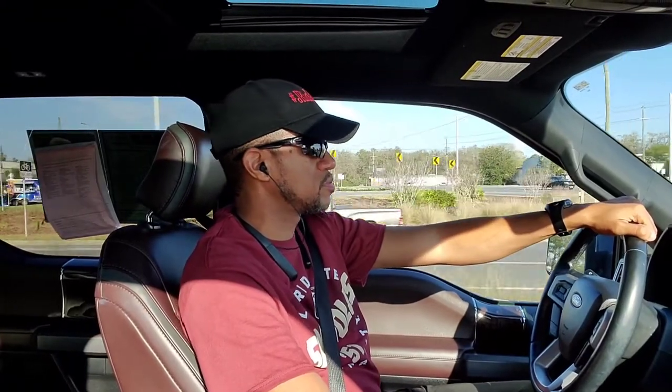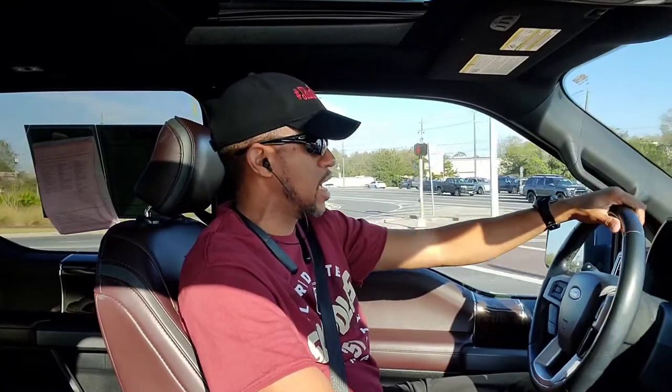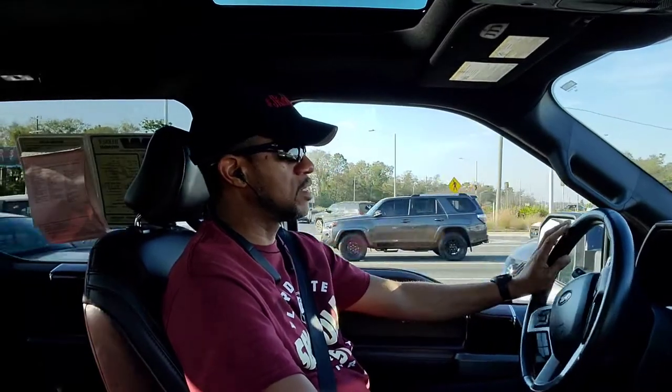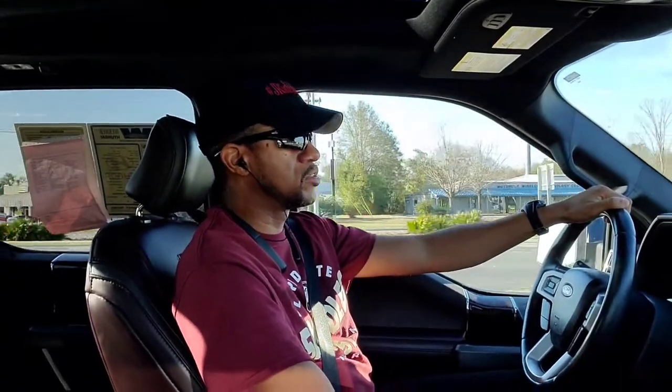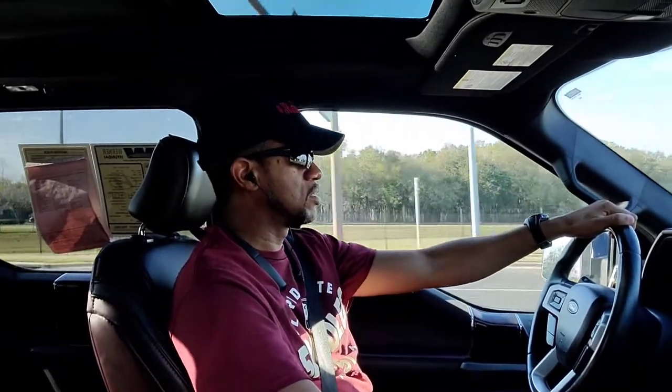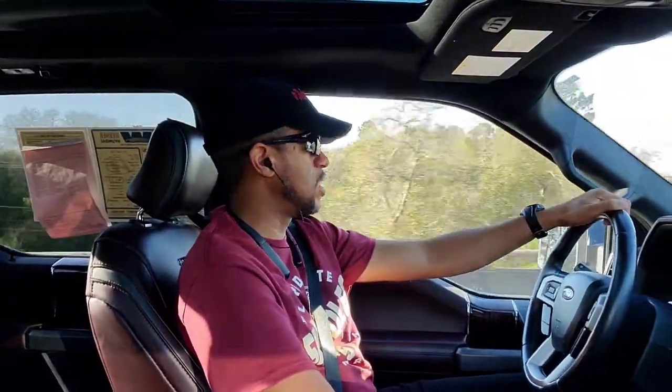Here we go folks — back rolling. Pretty big size navigation screen, maybe an eight and a half or nine inch. Nice touch. One thing I like about this particular turbo unit — you don't have any hint of the turbo. I got on it a little bit just there and you don't even hear it. It's really quiet in here. The motor sounds good.